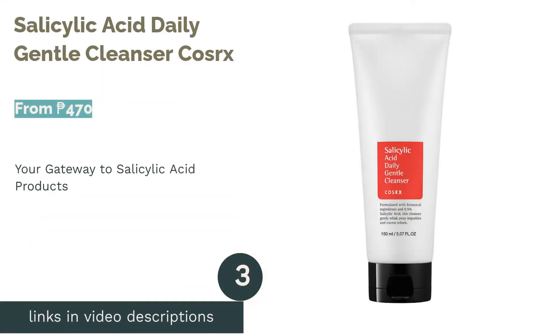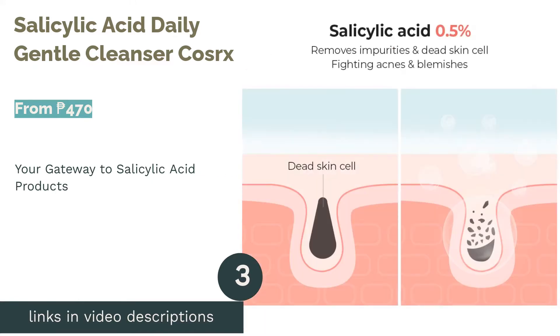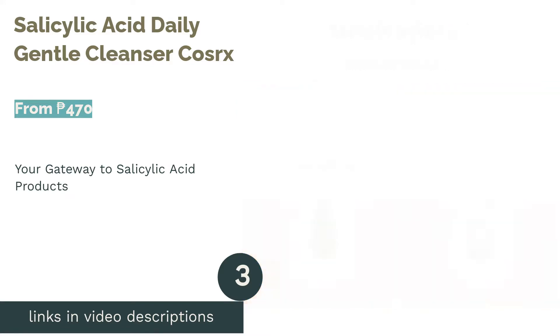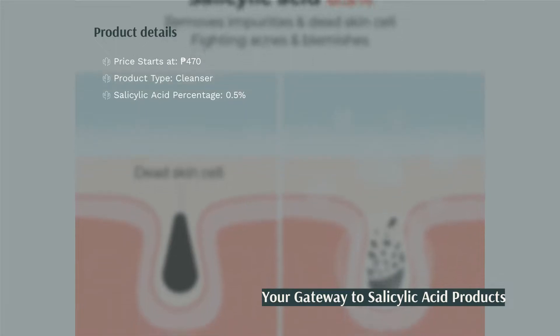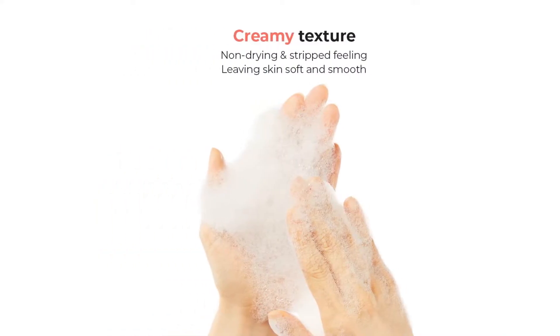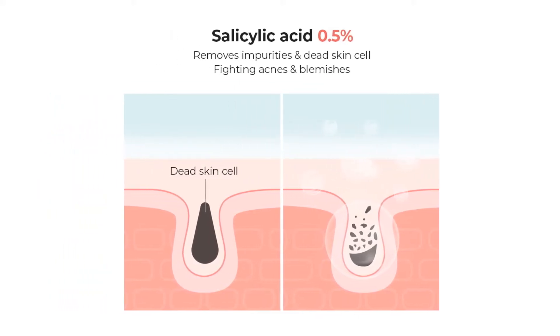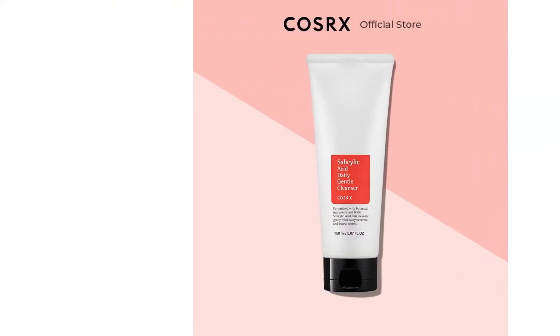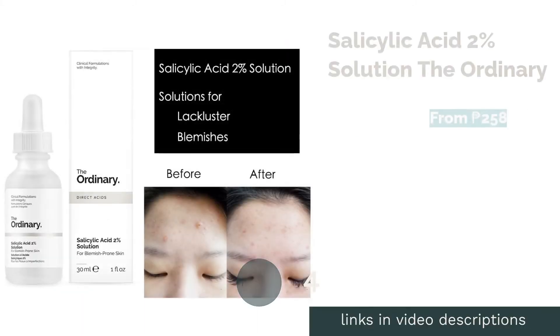The next product on our list is the Salicylic Acid Daily Gentle Cleanser by COSRX. This Korean brand has been gaining quite the reputation when it comes to salicylic acid products. Their face wash is ideal if you want to introduce salicylic acid into your skincare routine, as it only has 0.5 percent, which is gentle enough to be used every day. It dissolves your oils making you feel fresh in the process. Their product has a creamy texture that draws out impurities from your pores and gives you a softening effect. It is also exfoliating so you can prevent the formation of blackheads and whiteheads before they develop into bumps on your forehead and nose.